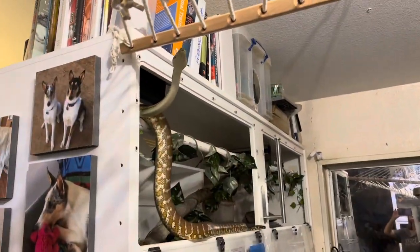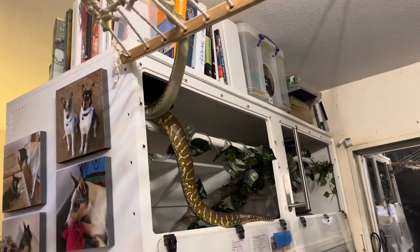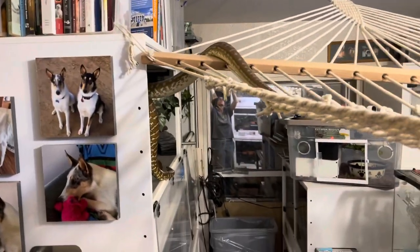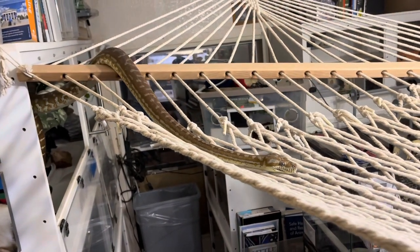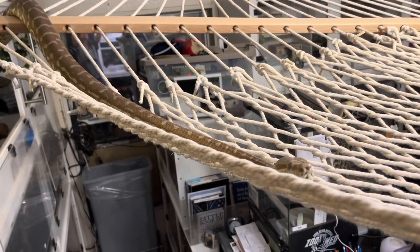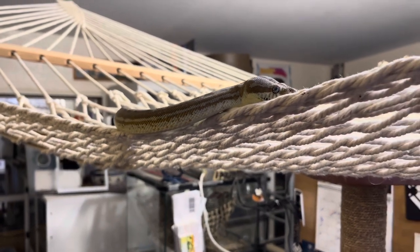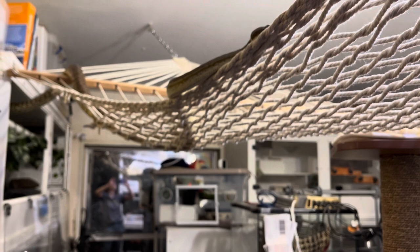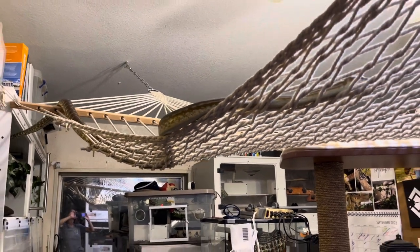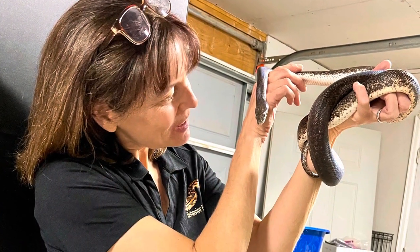I want to leave you with a reminder that choice-based interactions, including choice-based handling, are things we do when there's not an emergency situation. By providing snakes with more agency and giving them actual control over their environments and choices in their daily lives, choice-based interactions can help reduce stress, improve well-being, and foster a more positive and trusting relationship between snakes and their caretakers. For more information, check out the choice-based handling playlist, the gradual desensitization playlist, and the LIMA — L-I-M-A — playlist. Until next time, please remember to always be kind and love your animals.